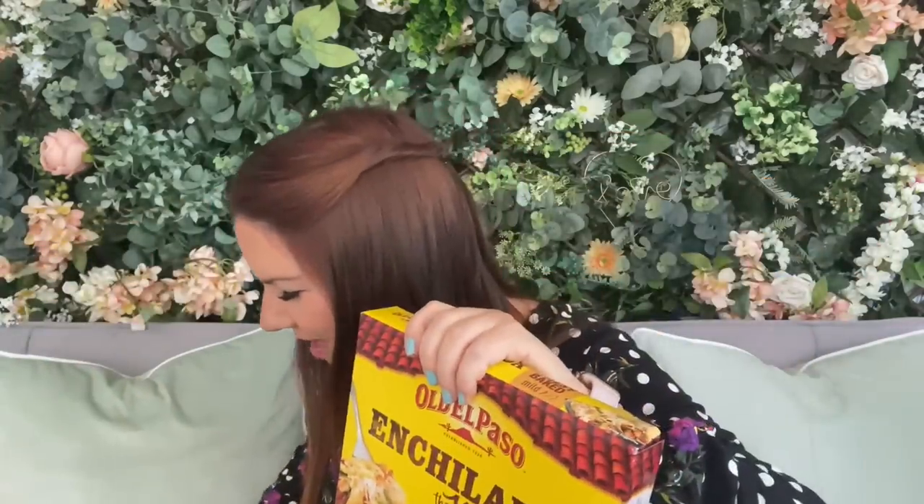Then I got a couple of Old El Paso enchilada kits. These are one of my favorite meals because they're baked — kind of like fajitas but even tastier because the cheese is all melted. I've got two packets, we'll be using them very soon. Lee makes these really well. I got two of those.